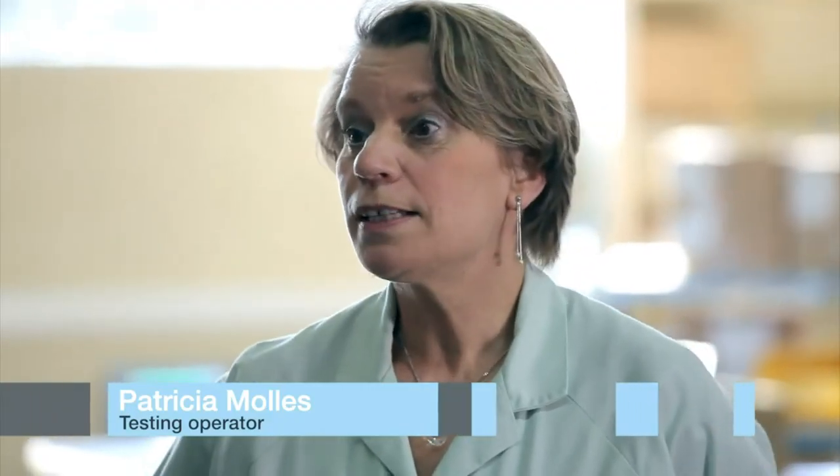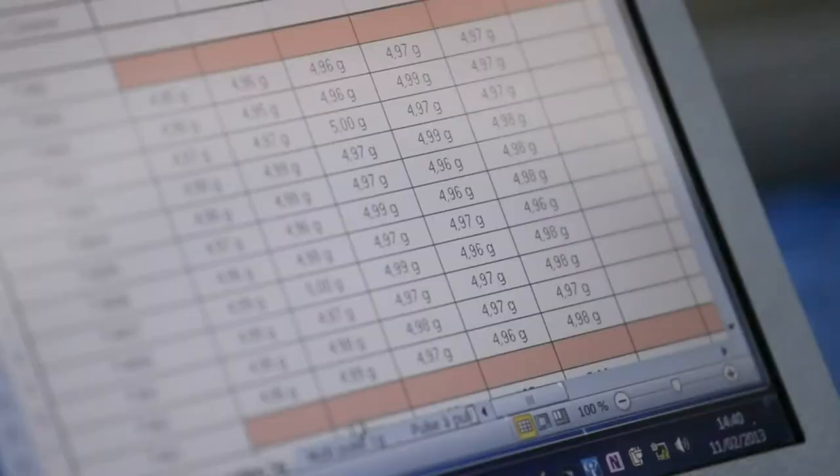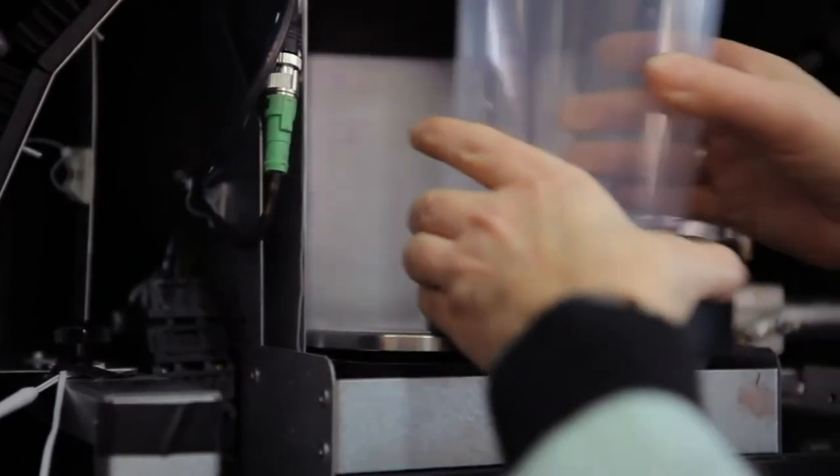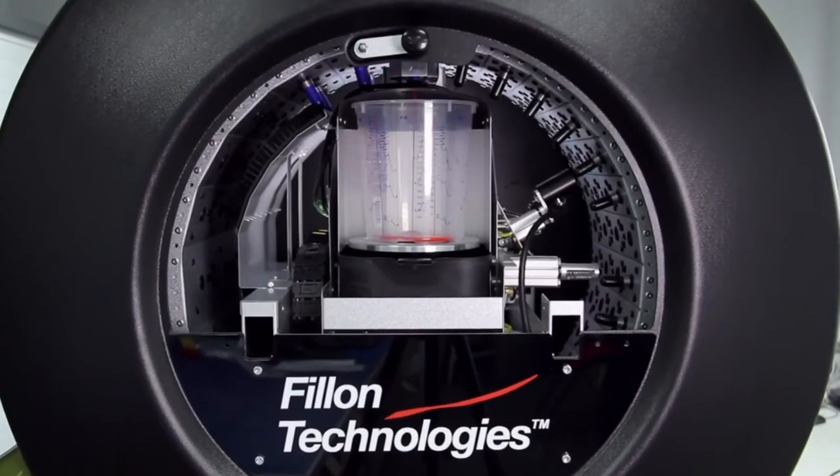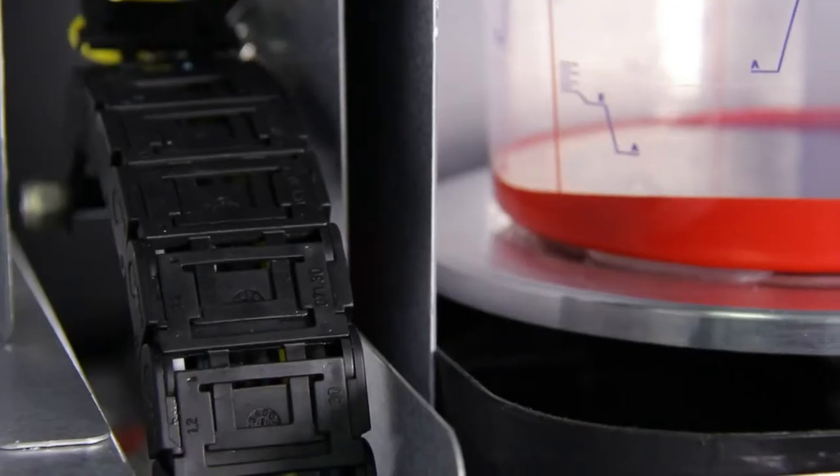We conducted endurance tests on the daisy wheel. 385,000 cycles were performed, which represents about ten years of use in a body shop. We also tested several brands of paint. About 15,000 doses were made.